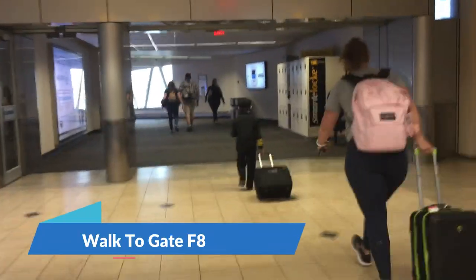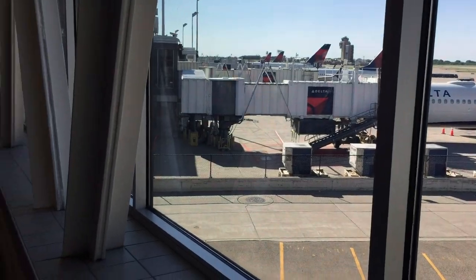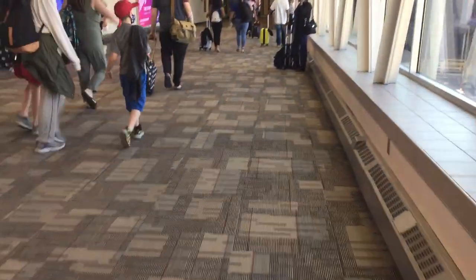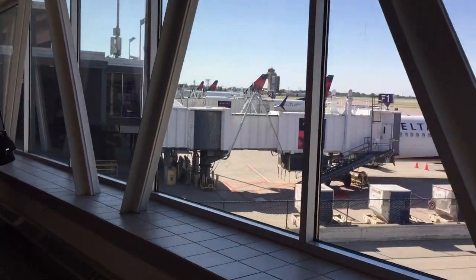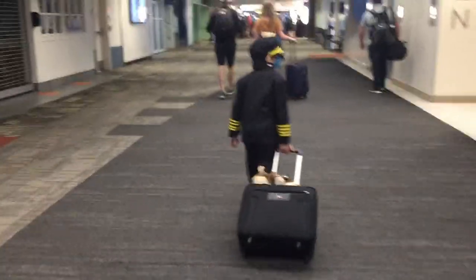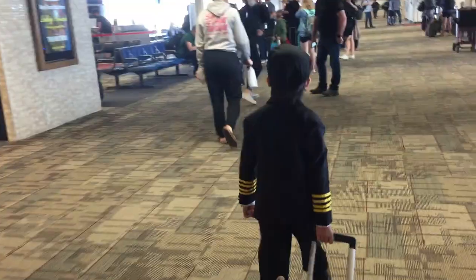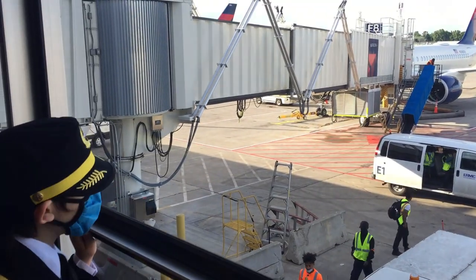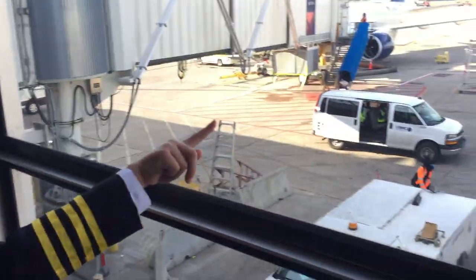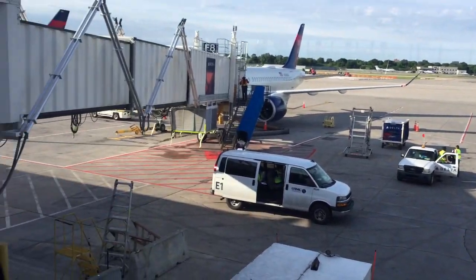After TSA, we walked to our gate F8. There were plenty of Delta planes to look at. And this will be the final boarding call, 874 service to Fort Lauderdale, all ticketed and confirmed passengers. Is that the plane you're flying? Yeah. Are you excited? Yeah. Look at that Southwest airplane on the runway! I never seen that one coming in for landing.